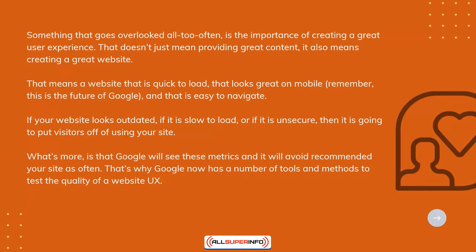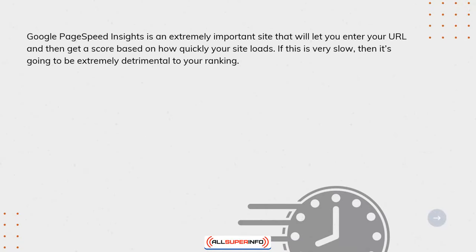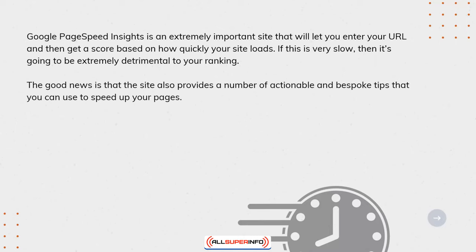That's why Google now has a number of tools and methods to test the quality of a website's UX. Google PageSpeed Insights is an extremely important site that will let you enter your URL and then get a score based on how quickly your site loads. If this is very slow, then it's going to be extremely detrimental to your ranking. The good news is that the site also provides a number of actionable and bespoke tips that you can use to speed up your pages.